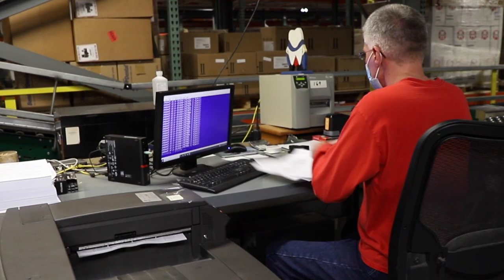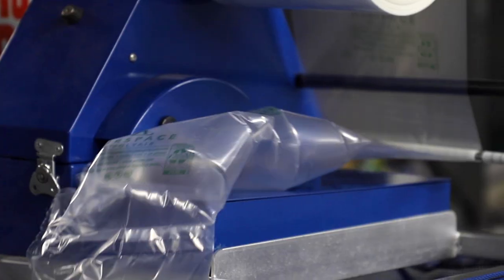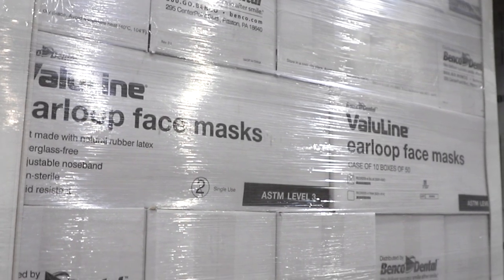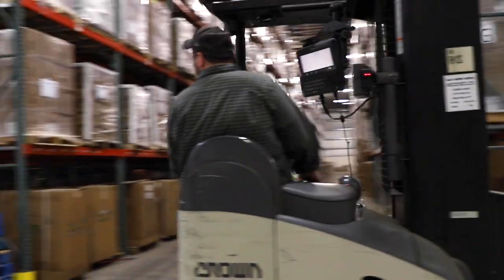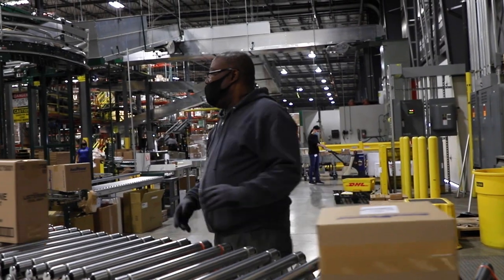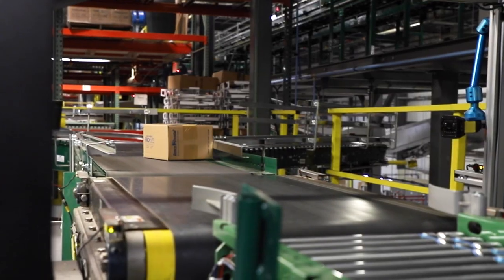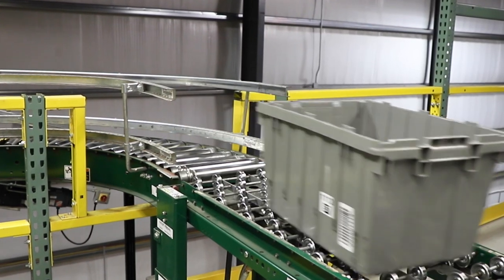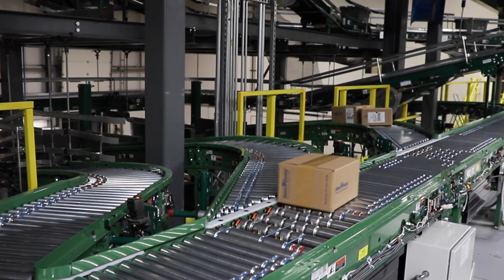Did you ever wonder what happens after a Benco customer places an order? How do those critical supplies, including gloves and masks, get from one of Benco's distribution centers into a delivery service vehicle at the end of each day? It's a journey that involves some smart technology and a series of conveyor belts that total almost three miles.